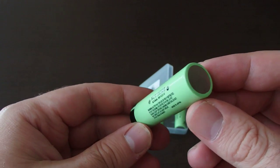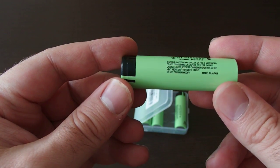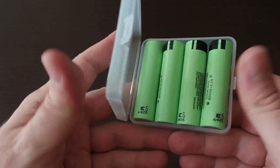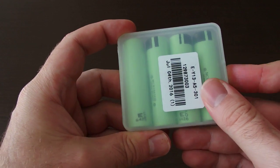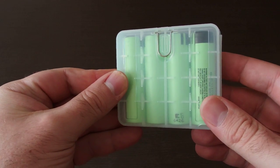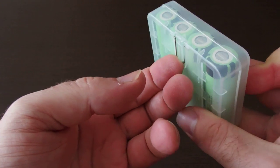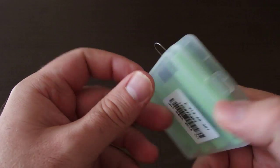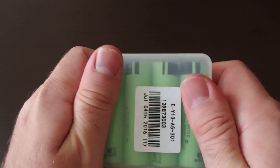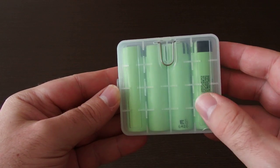These batteries are 65 to 66 millimeters long, and as I mentioned, the protected ones are longer by five millimeters. The package comes in a small plastic bag or box with a metal hanger on the back. It's quite a good quality box.